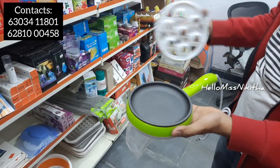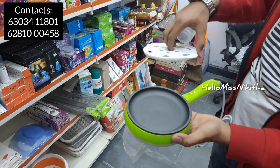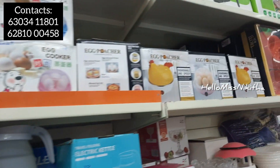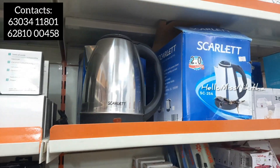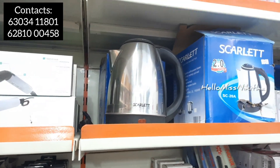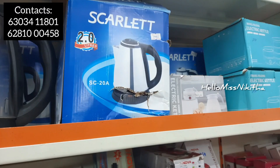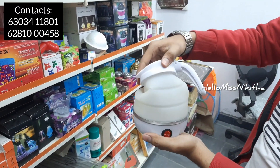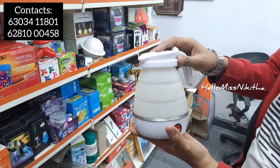We have a fry or boil option. The price is 369 rupees, but with the size we have it starts at 299 rupees. For the next product, we have a fancy foldable kitchen item — available online in the 650–750 rupees range but priced here at 499 rupees.